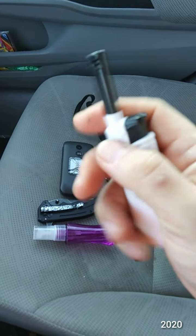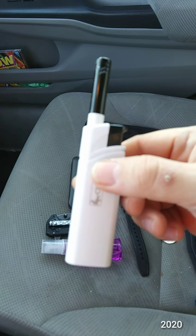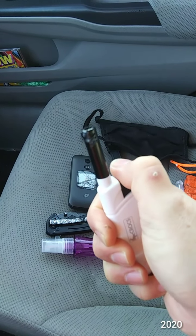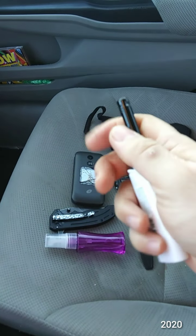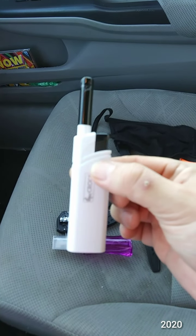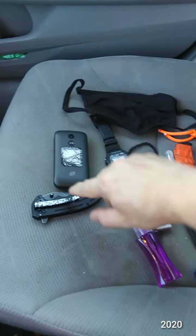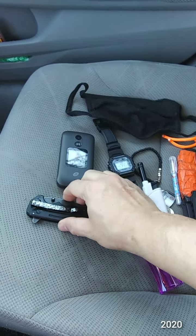I picked up this slider lighter at Dollar Tree. I like it for the little tube attachment, kind of like a grill lighter. Bic came out with these but wants about three dollars for theirs, and this one works — well, it's having a moment right now. I usually don't have a problem with it. I also have birthday candles and some paracord on me.